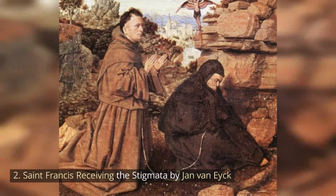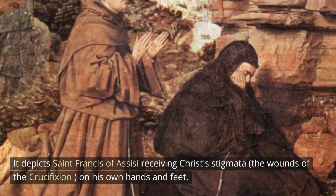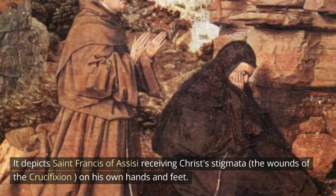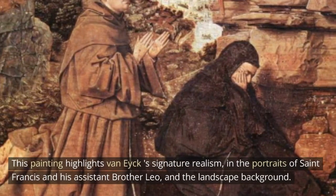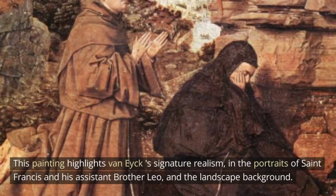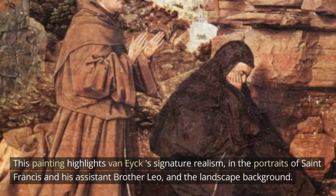Saint Francis Receiving the Stigmata by Jan van Eyck. This work is another unsigned piece, this time with a religious theme. It depicts Saint Francis of Assisi receiving Christ's stigmata — the wounds of the crucifixion — on his own hands and feet. This painting highlights van Eyck's signature realism in the portraits of Saint Francis and his assistant Brother Leo, and the landscape background.